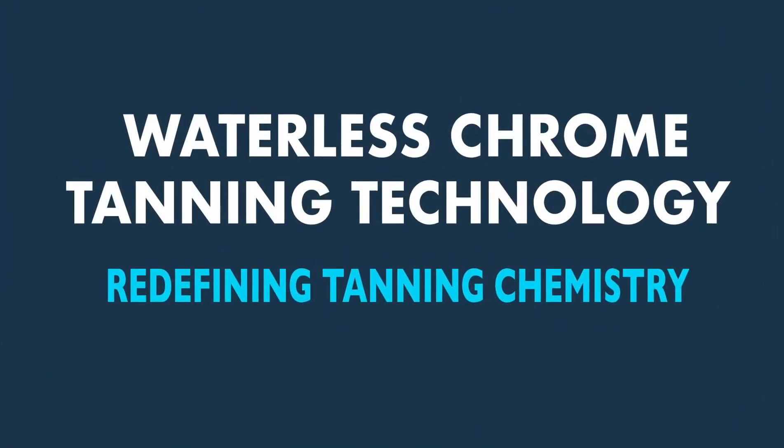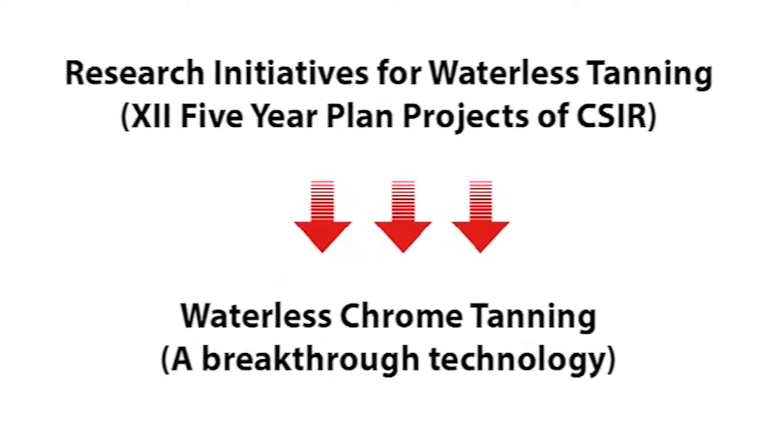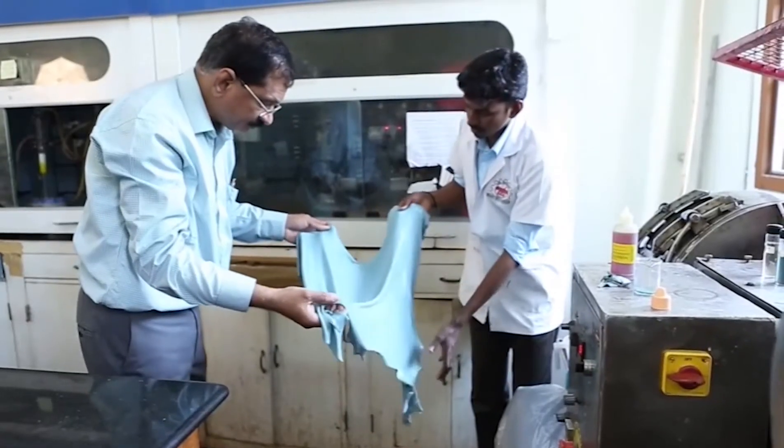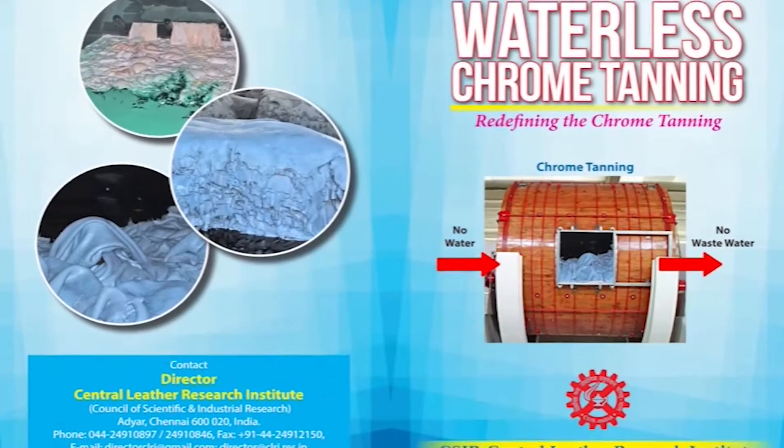Waterless chrome tanning technology — redefining tanning chemistry. CSIR CLRI has been on a constant pursuit in developing technologies for sustainable leather and product manufacturing. Research initiative for waterless tanning is one of the 12th Five Year Plan projects of CSIR CLRI. Waterless chrome tanning is a path-breaking technology developed under this project, which has redefined the chemistry of chrome tanning.